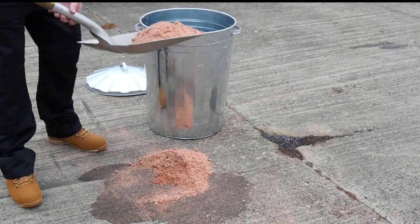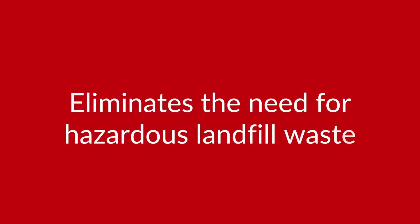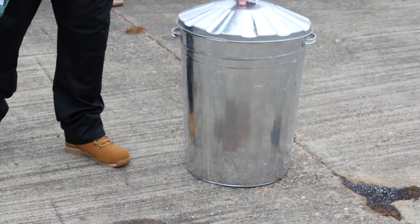When absorbing contaminated spills, Flamesorb's environmentally friendly properties allow for safe disposal, eliminating the need for contaminated hazardous waste to go to landfill.